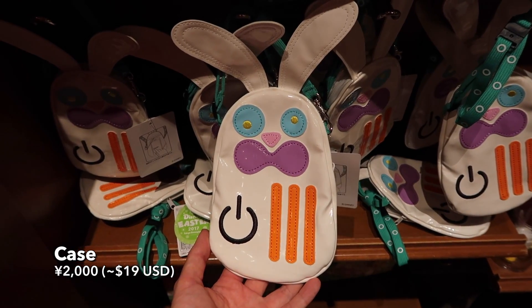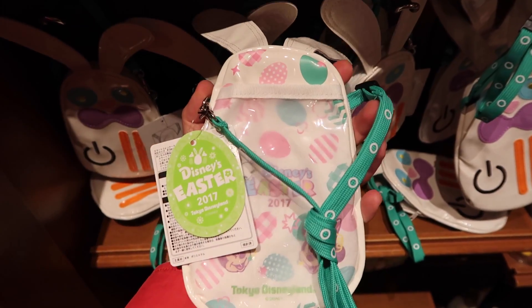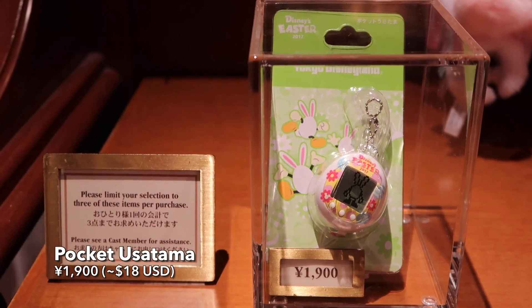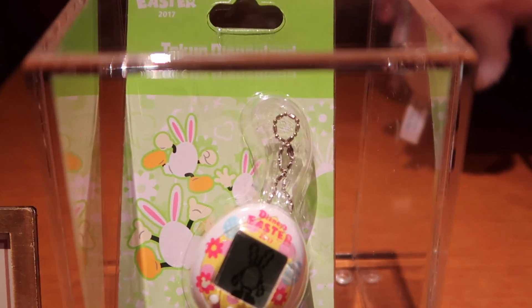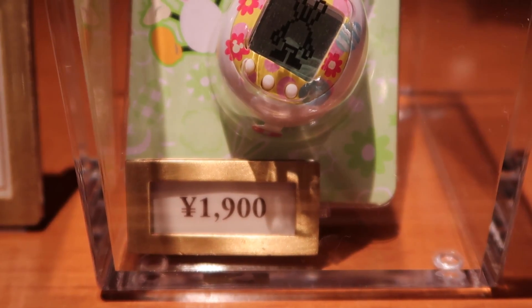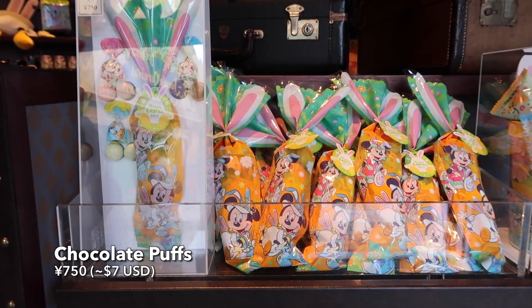And we have this little case which is actually kind of cool — I would put like my phone in there and extra battery and stuff like that. And we have this pocket Usatama, which is basically a Tamagotchi. Everyone remembers the Tamagotchis. They also have three cases that go with them, but they were sold out when I was there, so I don't know if they're going to come back — they might, so when you're there make sure you check.